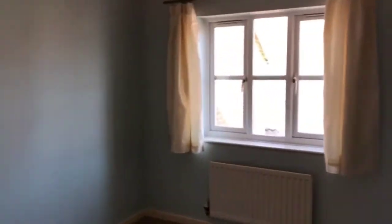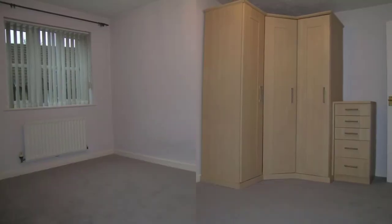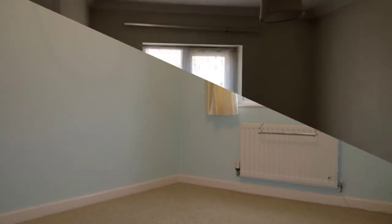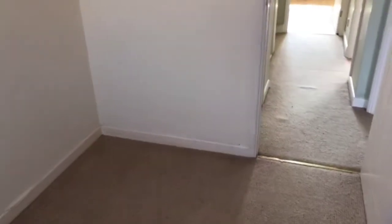Coming around now to the second bedroom, which is at the back of the property — window to the rear, and spinning around you can see fitted wardrobes. This is bedroom three, which is also facing to the rear of the property. It hasn't got fitted wardrobes, but it is a good size for a third bedroom with plenty of room for a single bed.